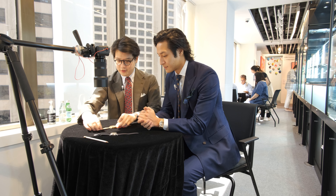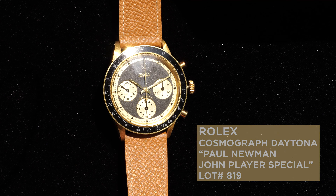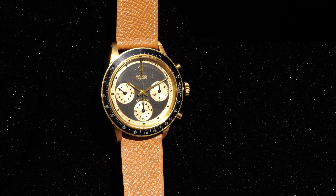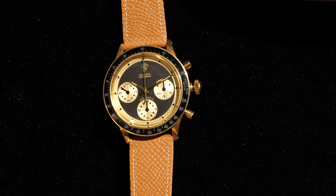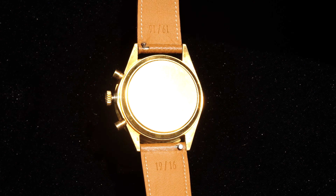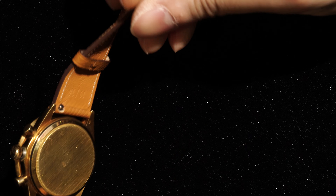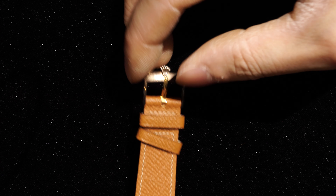And here we have a beautiful Rolex Daytona reference 6241 with Paul Newman JPS dial from circa 1969. This present example is probably one of the crispest examples I've ever had the chance to see. It has a 1.9 million serial number and is also a few numbers away from the JPS Hermes that was offered at a Geneva auction a few years ago. Thank you for your time, thanks for showing all these wonderful pieces, and thanks for watching.